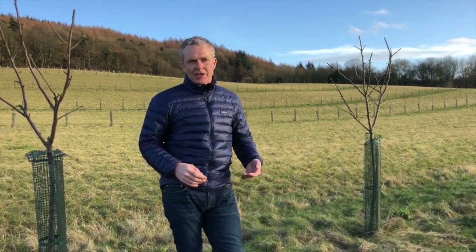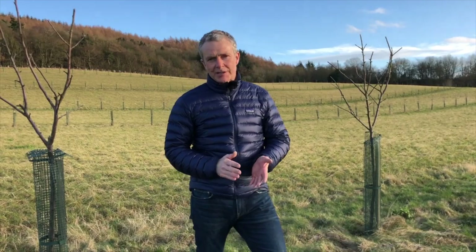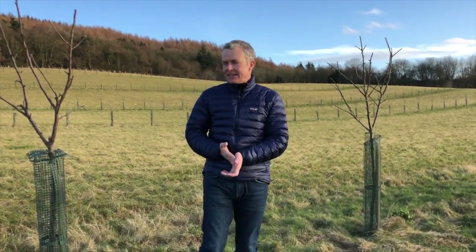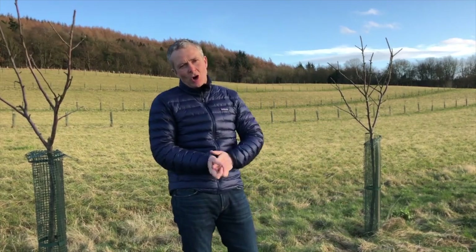In 2016 we started this large agroforestry project with the Woodland Trust. I'm standing in the middle of a 16 acre arable field in the southwest corner of the farm.